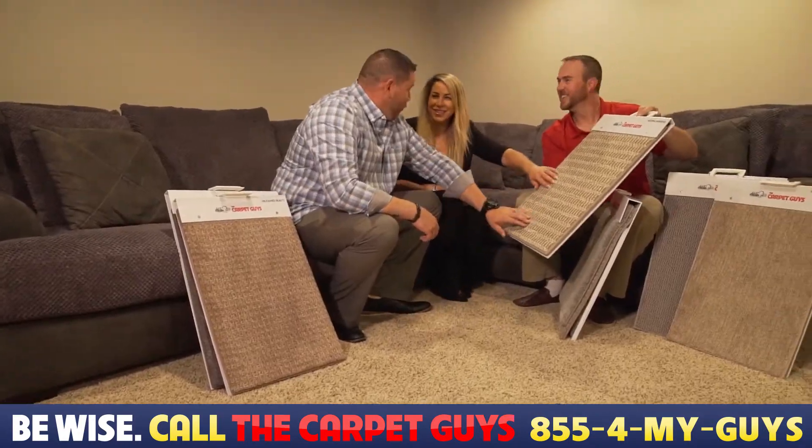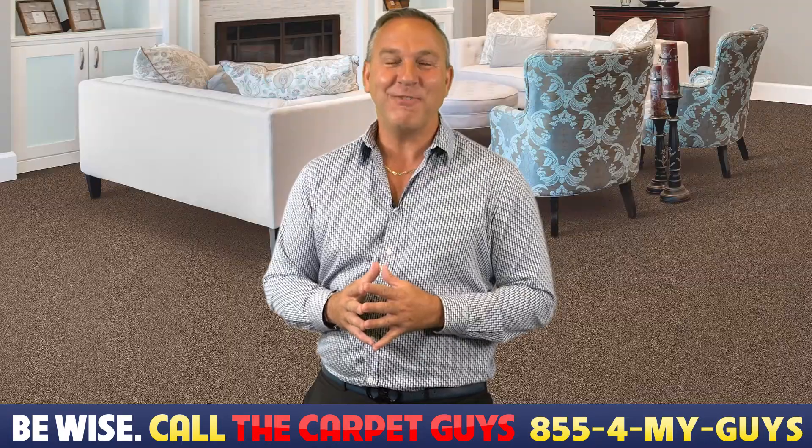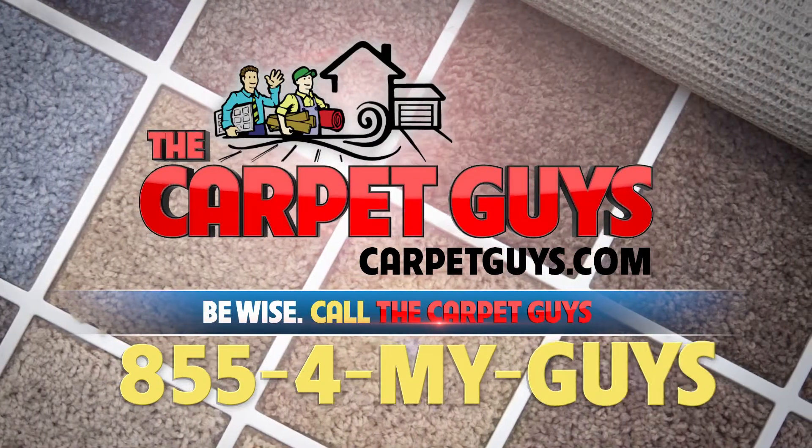Let the Carpet Guys help you select the best carpeting for your basement today. Be wise and call the Carpet Guys at 855-4MYGUYS or visit CarpetGuys.com today.